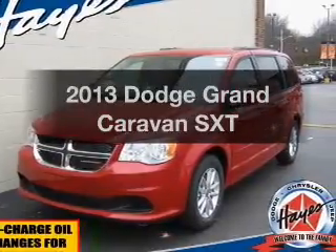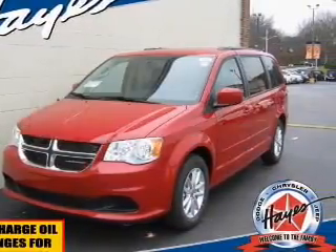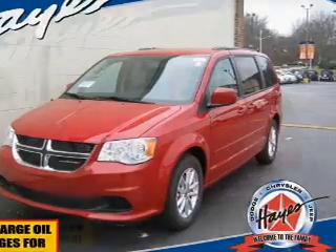Presenting the 2013 Dodge Grand Caravan. If you're looking for a first-rate auto, this one could be yours today.